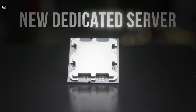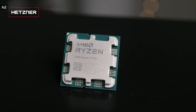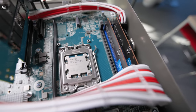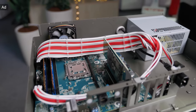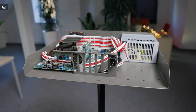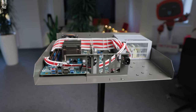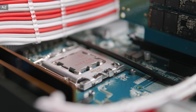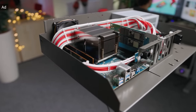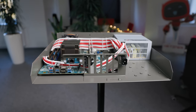Hetzner now offers a new dedicated root server powered by a Ryzen 7 7700 CPU which you should definitely not miss. The AX52 starts at 59 Euro per month and is equipped with two 1TB NVMe SSDs, gigabit connection, and as usual unlimited traffic. The powerful 8-core CPU is paired with 64GB of DDR5 memory by default but can be upgraded to up to 128GB DDR5 memory, and even with ECC if required. You will benefit from Hetzner's excellent service and of course there is no minimum contract period. Find out more in the link below.